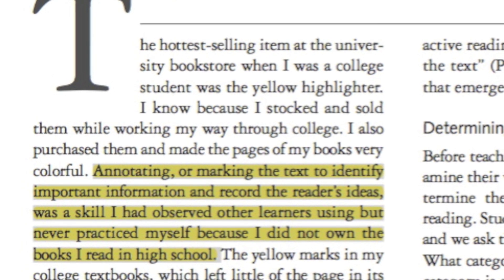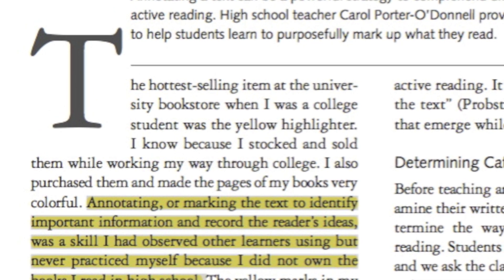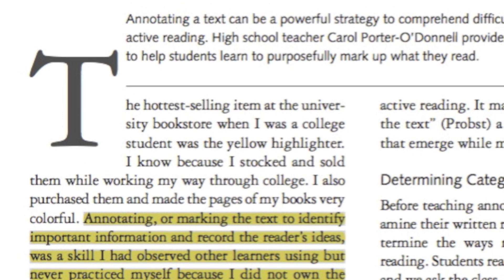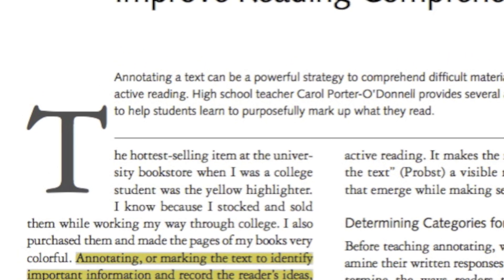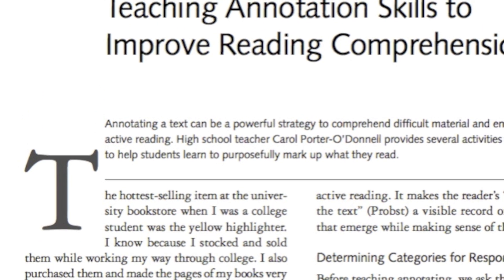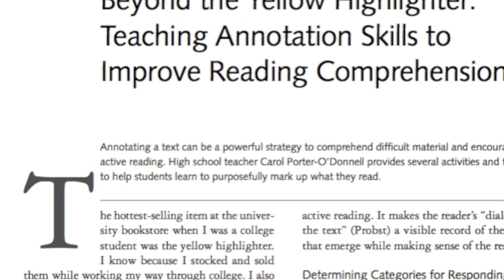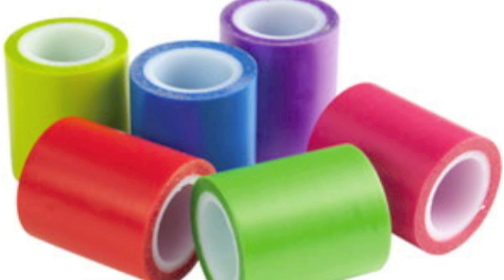Annotating or marking the text to identify important information and record the reader's ideas was a skill I had observed other learners using, but never practiced myself because I did not own the books I read in school. Writer Carol Porter O'Donnell writes in an article titled 'Beyond the Yellow Highlighter: Teaching Annotation Skills to Improve Reading Comprehension.' This is why there is an alternative like highlighter tape.